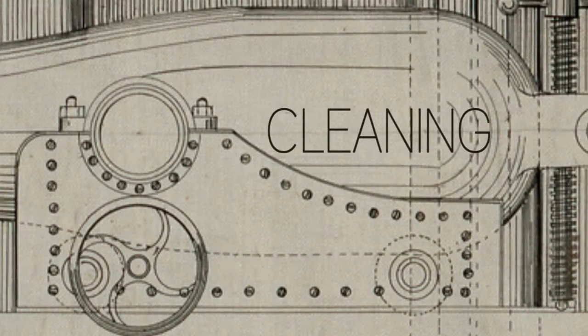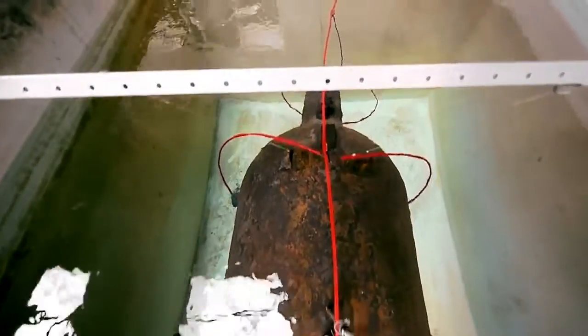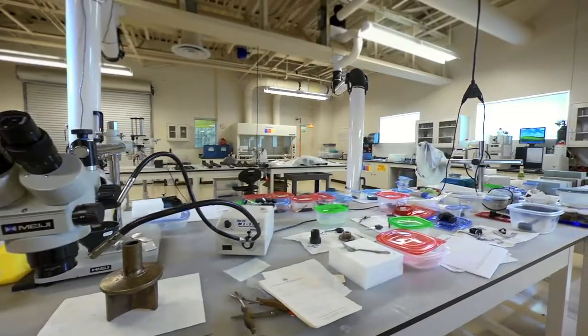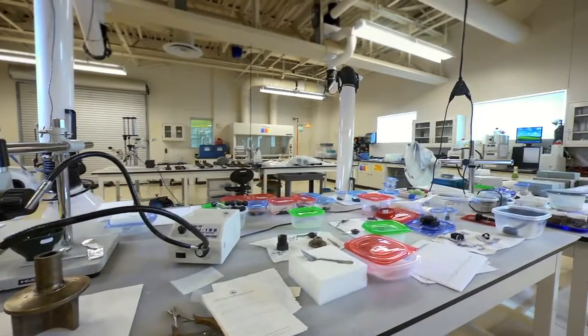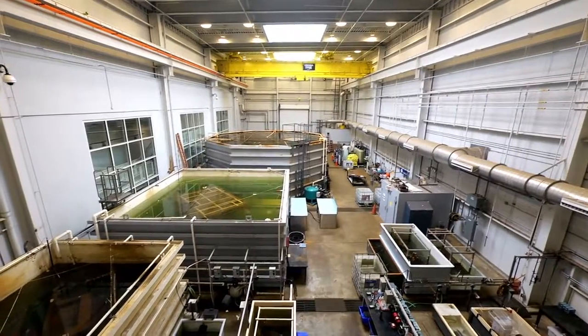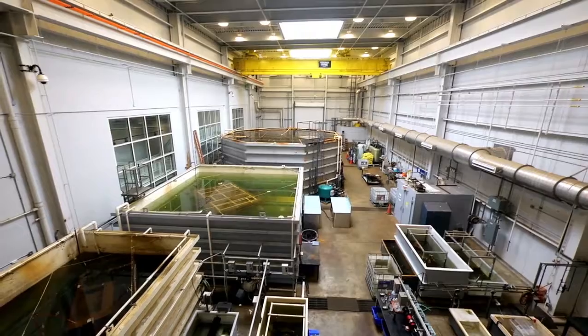We treat artifacts individually — it's really one of the most important things we can do. Once an artifact is recovered from the ocean, before we can even touch it, we have to photo document it, x-ray it, do some written descriptions, and really assess what we're dealing with. It could be something simple or complex, but we really have to know what the material is and what we're setting out to do.